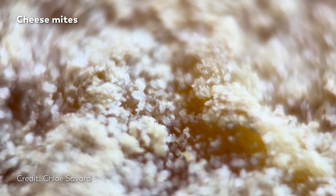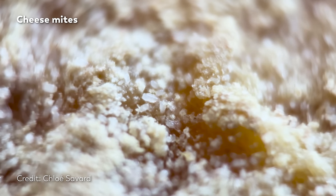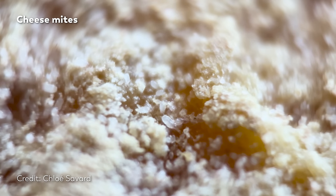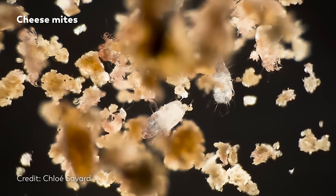Right now, you are looking at the rind of a Milbenkäse. There's a rough sort of graininess to the texture, and you can imagine it might feel bumpy beneath your fingers. But you might also notice that some of those bumps are moving. And that feeling under your fingertips is now probably a lot less pleasant to imagine.